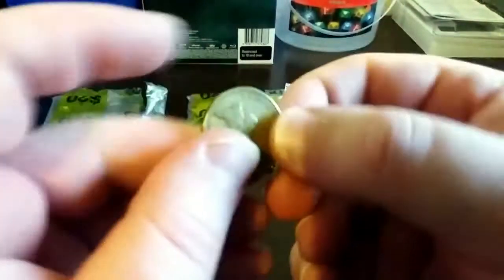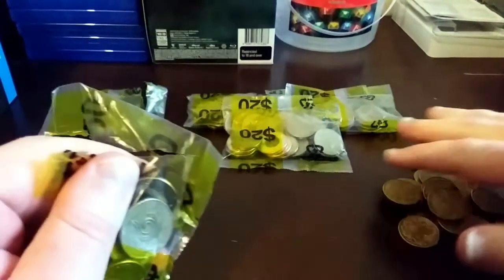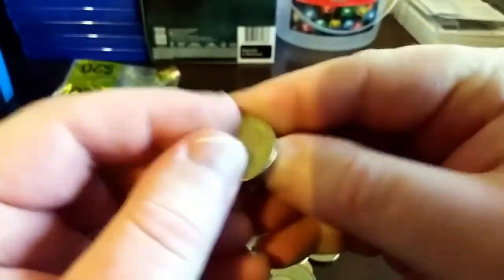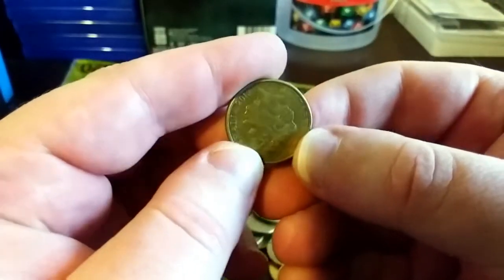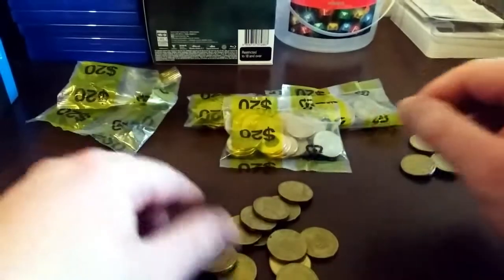I'm making a video today because you guys will see in a moment what I've found. There's nothing in that one. You can probably already see it in the video but we'll get through these. I'll try and make this as quick as I can. It's overcast today here in Melbourne so it's a bit hard to see with the camera.